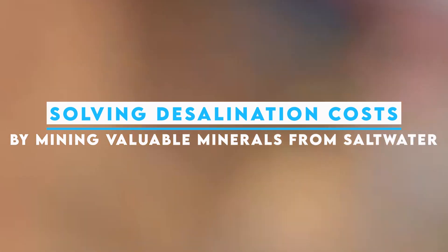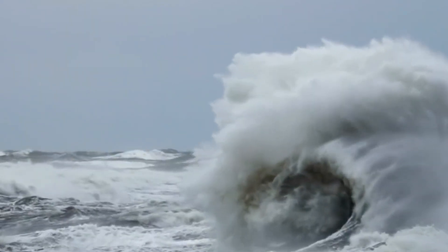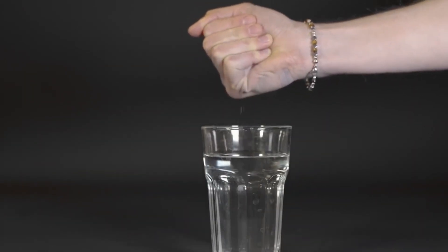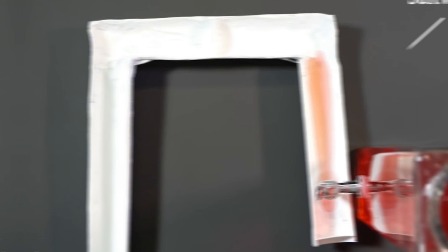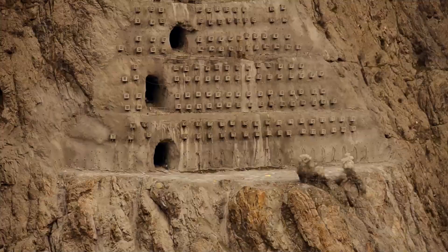What if there was a way to reduce desalination costs, increasing the amount of fresh water available to us? Fresh water and its easy availability is vital for both human life and economic development, however the demand for fresh water has reached unprecedented levels due to rising population, urbanization and climate change. In this video we'll explore a groundbreaking approach to tackle desalination costs by mining valuable minerals from salt water, providing an innovative solution to offset expenses.